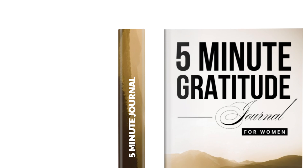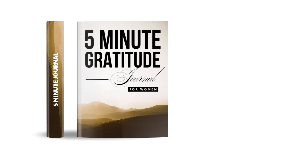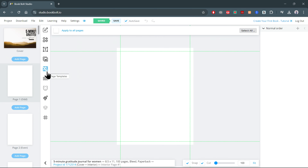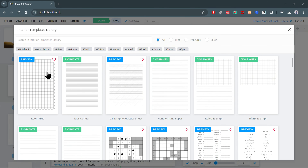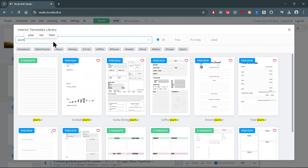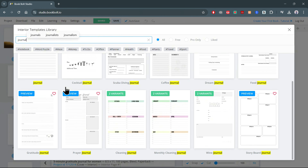Next, we'll add the text for the cover. The text is important because it clearly communicates the book's purpose. Click on the text icon, then select Heading. For the first line, type '5-minute.' Resize and adjust it to make it larger, and you can choose a different font to match your style. Position it at the top of the front cover. Now let's add the second part of the title — click the text icon again, choose Heading, and type 'Gratitude.' Drag it below the 5-minute title and make sure it's lined up perfectly.